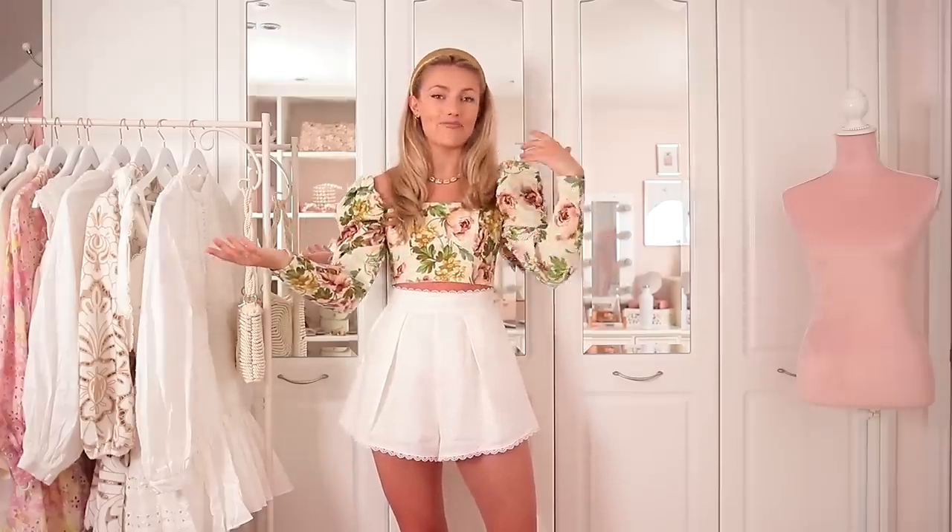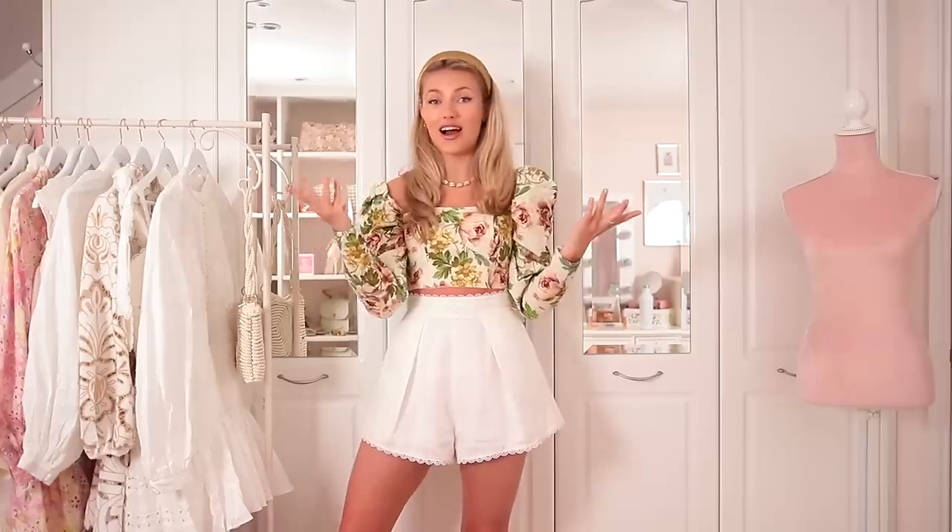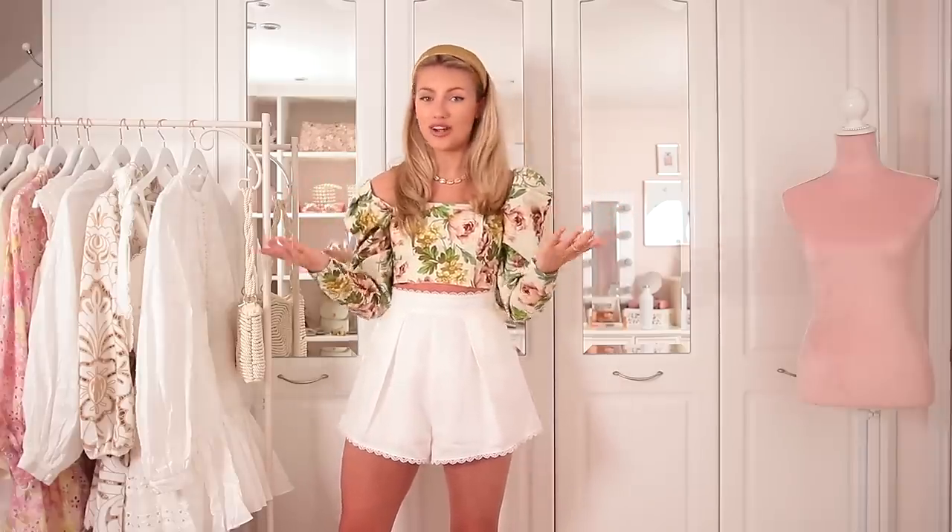I'm always mixing and matching affordable high street fashion with luxury high-end pieces, and I always say that investing in one or two luxury pieces can totally lift up the rest of your wardrobe and make it look ten times better, even if you're not spending very much on the rest of it.